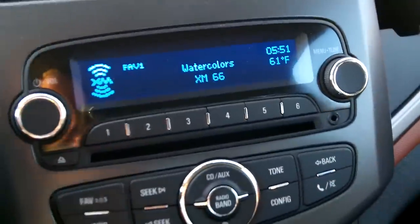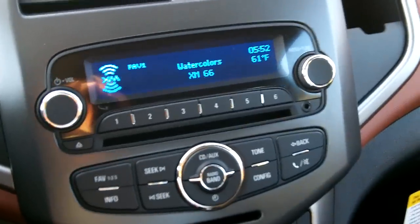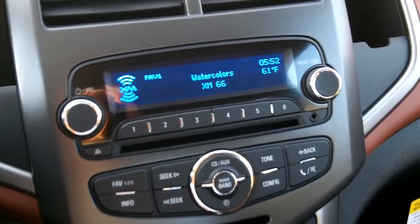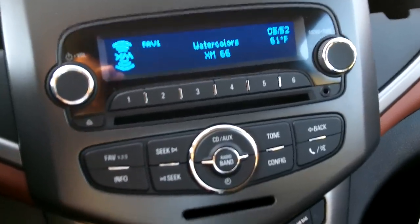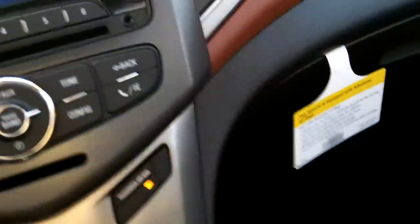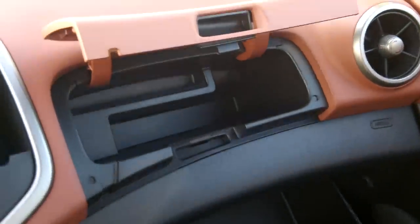Looking at the stereo — the LS model we looked at did not have a CD player, but this one does. It also has XM satellite radio and an auxiliary input right there. It does not have USB — if it did, it would be right there — but otherwise it's a solid setup.